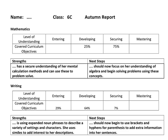Here I have an autumn report that would have been shared with you at the end of term one. It's worth noting that this report shares information and the assessment of the children on the current curriculum objectives, which basically means everything that a teacher has taught so far this year.